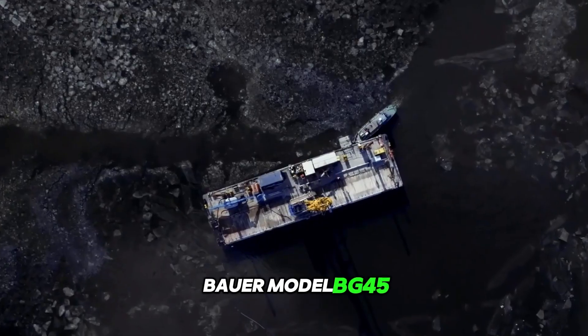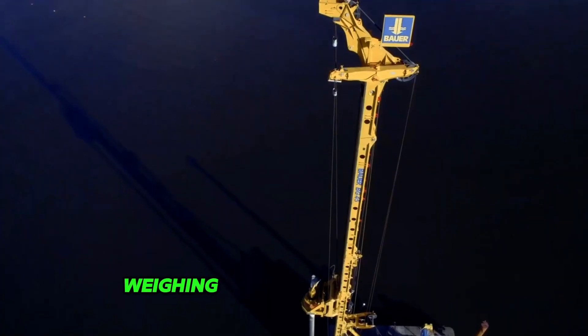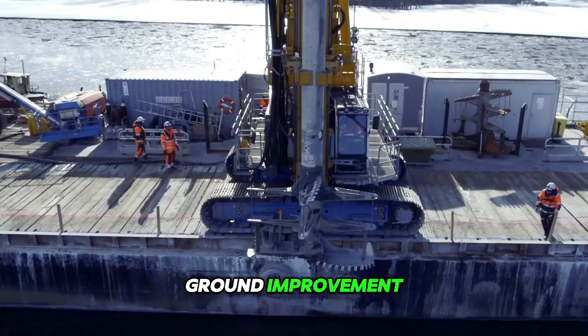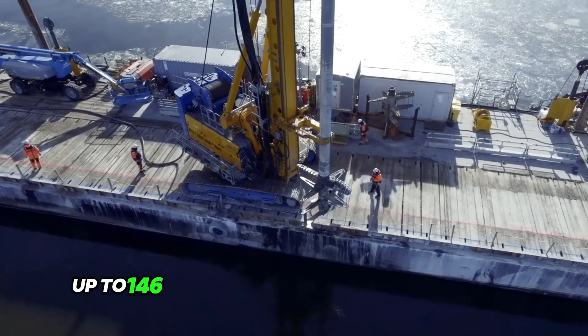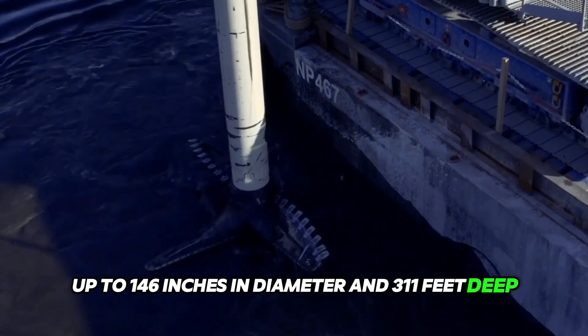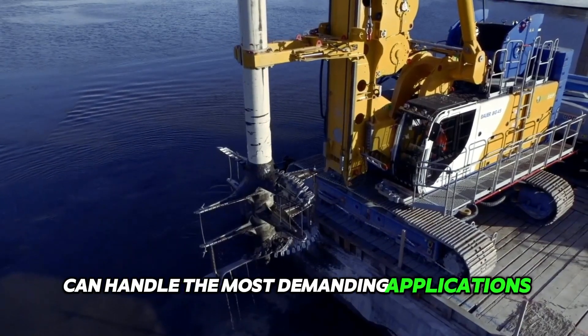The Bauer Model BG45 is the world's largest rotary drilling rig, weighing approximately 170 tons. Designed for sub-surface ground improvement, this giant machine is ideal for drilling boreholes up to 146 inches in diameter and 311 feet deep. Such a technologically powerful rig can handle the most demanding applications.